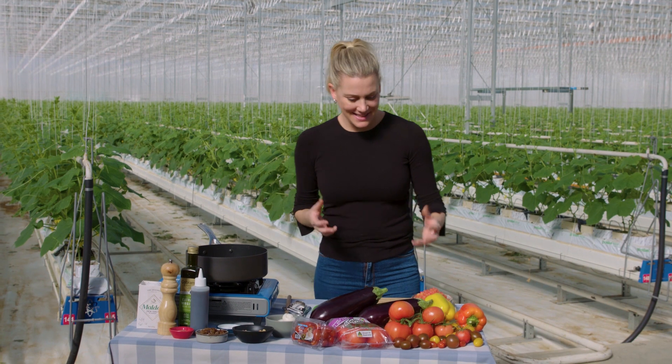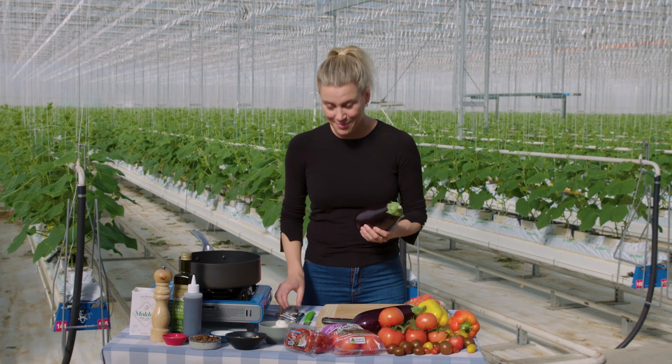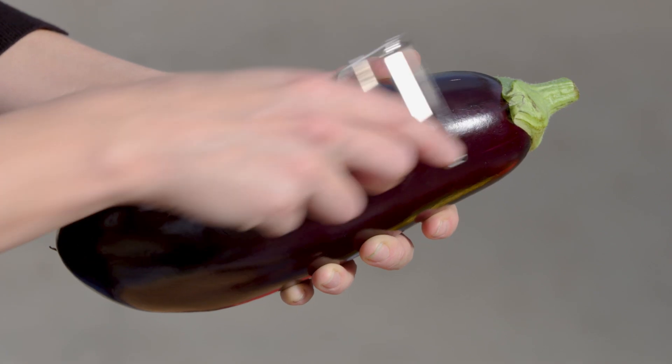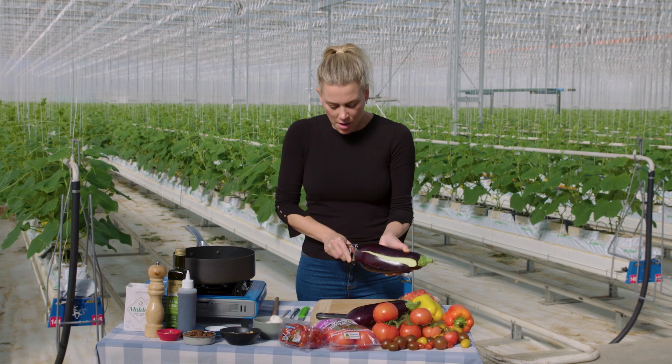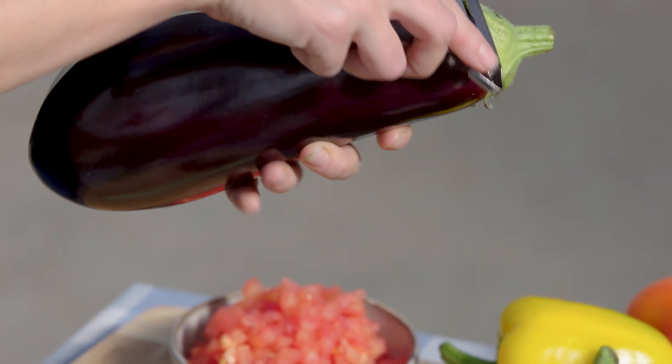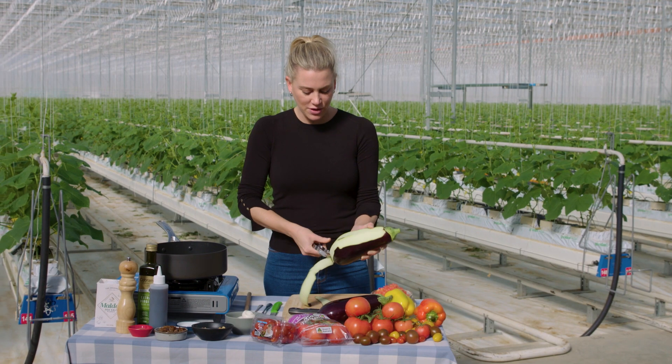It was so interesting to see how tomatoes grow here in this hothouse. I'm going to make a really delicious dish showing off these tomatoes and eggplant — they also grow fantastic eggplant. Now back in the day they would salt eggplant, but I don't worry about that. What I am doing is taking the skin off, as I'm making an eggplant and tomato salsa and I just want the flesh.